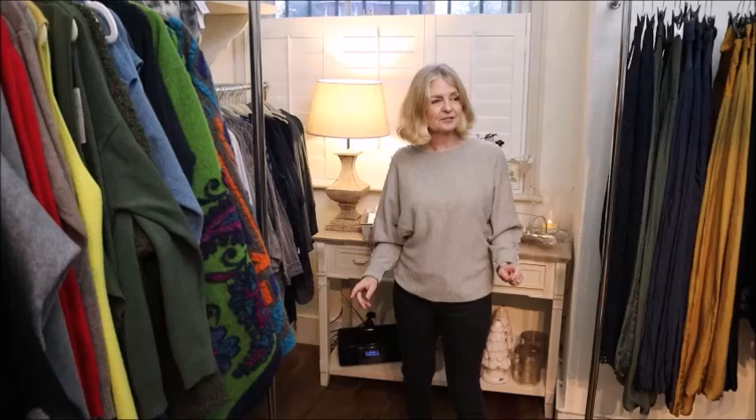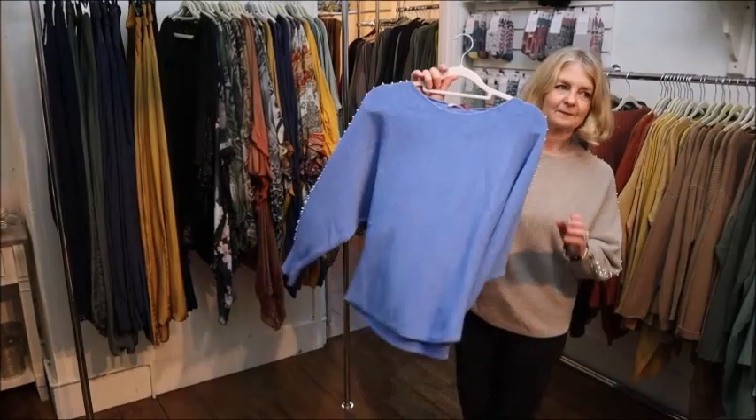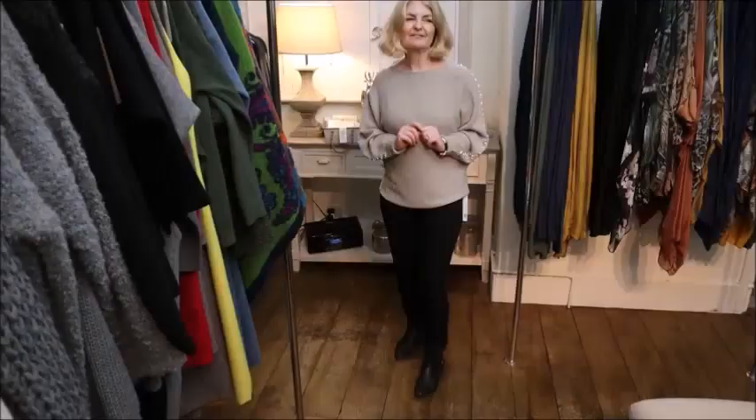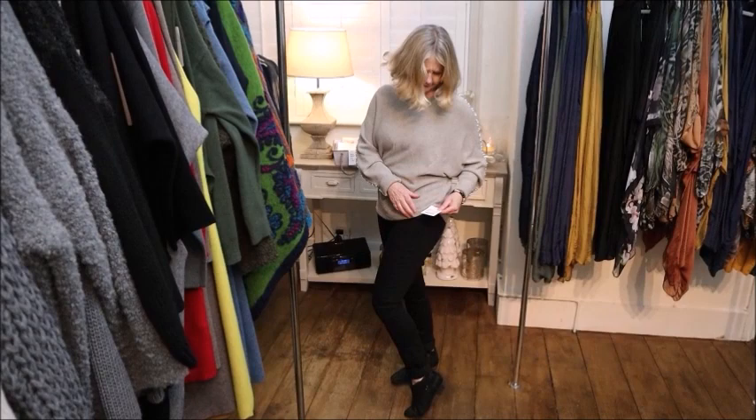It comes in other colours too. I've spied it across there in blue - there are sparkly jumpers as well. These trousers are just so stretchy - they're £79. The top's £29. So that's a complete outfit for just shy of £110 in total.